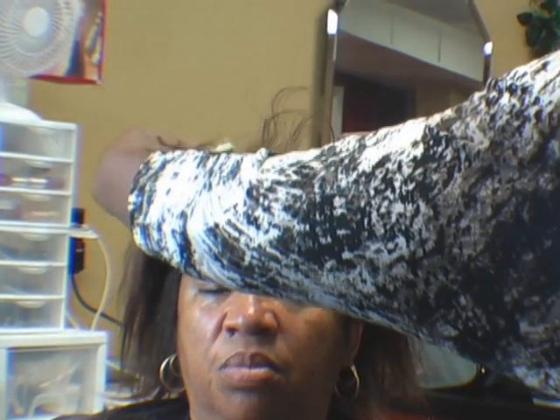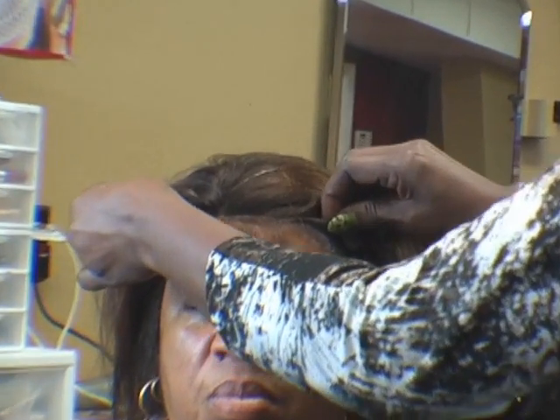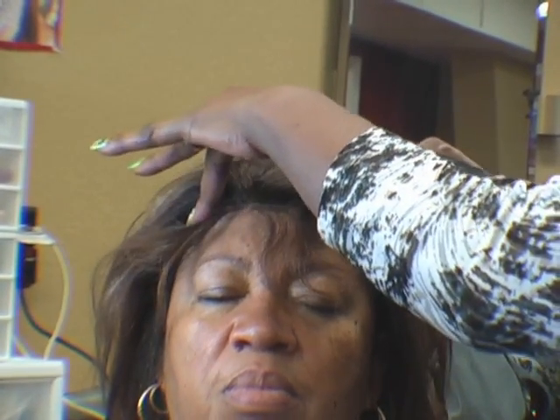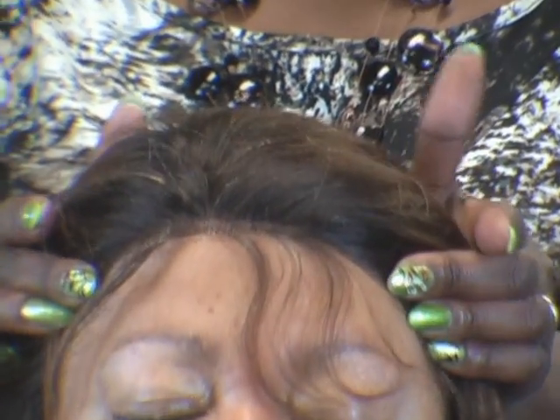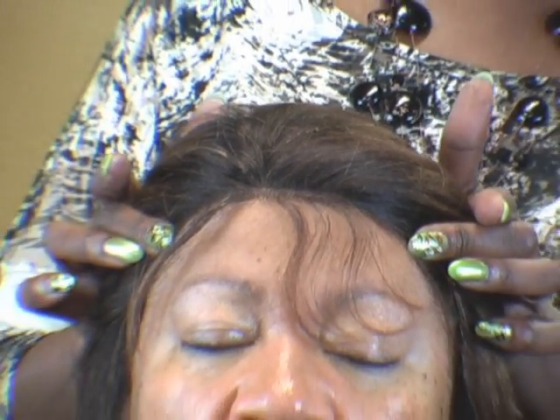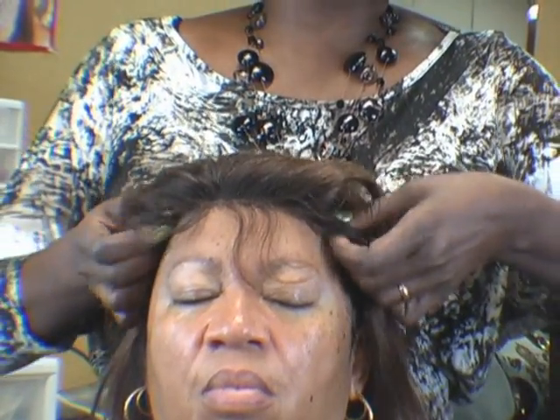I'm just going to align the lace right there. Just that little area right there is the only place we're going to use Miss Lola's adhesive cream. Can you feel it beginning to bond already, Van? Once the cream is dried clear underneath, you're going to have a solid bond that's going to last. With Miss Lola's skin protector, that will actually help the bond to solidify and reinforce the bond even more.